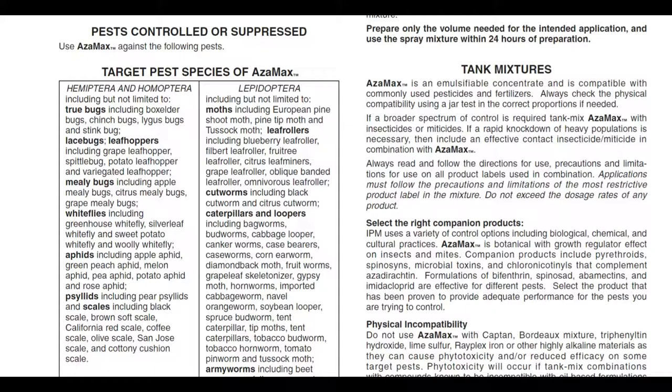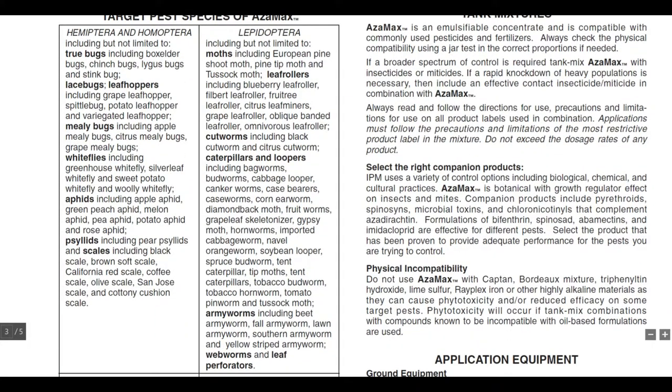Lepidopterans — butterflies and moths — include the European shoot moth, pine tip moth, tussock moths, leaf rollers including citrus leaf miners, grape leaf roller, and omnivorous leaf roller, cutworms like the citrus cutworm, and a long list of caterpillars and loopers: cabbage looper, inchworm, case worms, corn earworm, diamondback moth, fruit worms, grape leaf skeletonizer, gypsy moth, hornworms, imported cabbage worm, navel orange worm, soybean looper, tobacco budworm, tobacco hornworm, tomato pinworm, tussock moth, armyworms including beet armyworm, fall armyworm, lawn armyworm, southern armyworm, yellow striped armyworm, webworms, and leaf perforators.